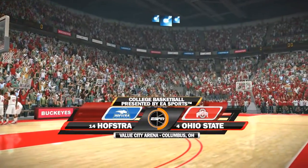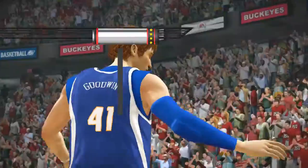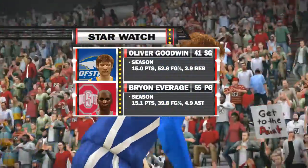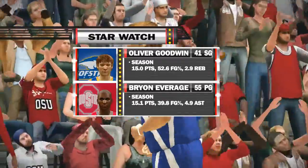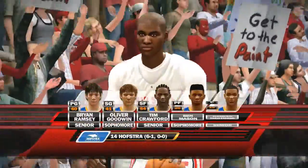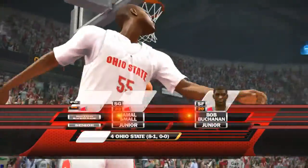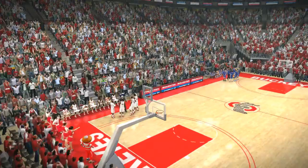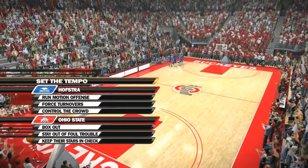In this game, we're going up against the number four team in the country, Ohio State. And if you guys remember, we went against Ohio State in the first round of the NCAA tournament. That was our first season and we got the win.